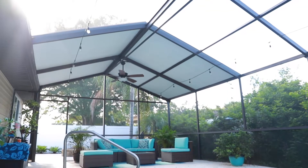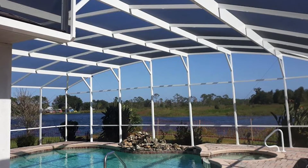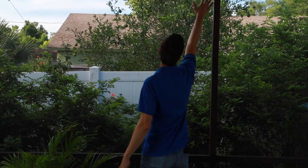Screen rooms and pool enclosures — you probably see a lot of them all over the place here in Florida. That's because people like the Florida weather, and that's probably why you're here too. But there are a couple things we don't like, especially if you have a pool — you don't like leaves in your pool, and most people don't like bugs.